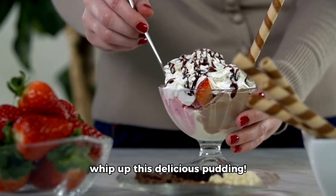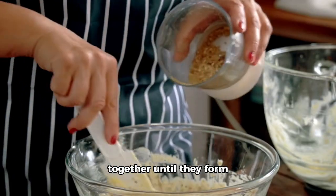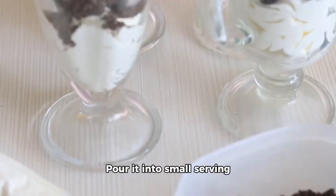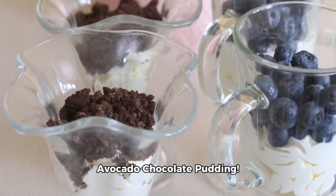Now comes the fun part — let's whip up this delicious pudding. Blend all the ingredients together until they form a creamy mixture. Pour it into small serving glasses or bowls and there you have it, your very own avocado chocolate pudding.